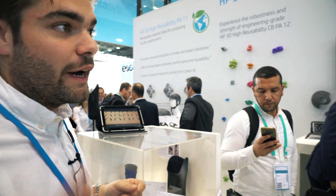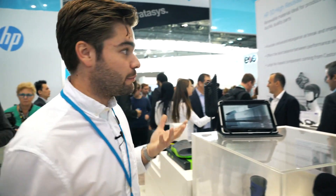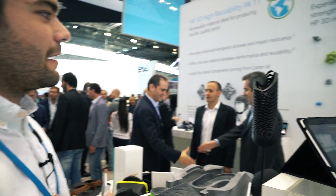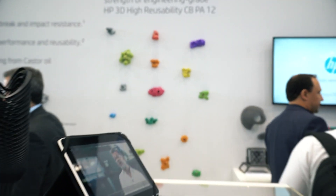Now we are at the HP booth. As you know, they recently launched their new white parts, which is of course very interesting for us, because on white parts we can achieve more colors than on black. Over there you can see what I'd call the climbing wall at their material experience zone.